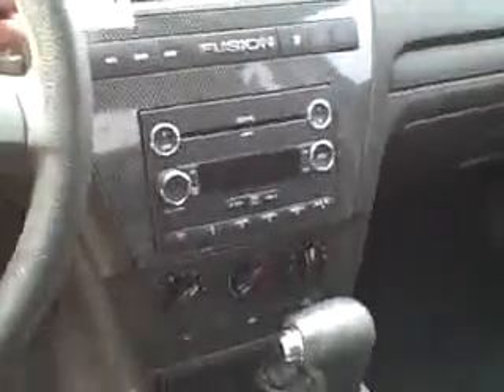CD player, information center, six disc CD, cup holders there in the center, and a power outlet down there for your phone charger.